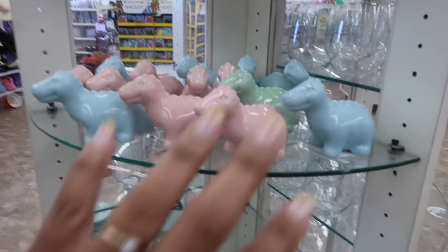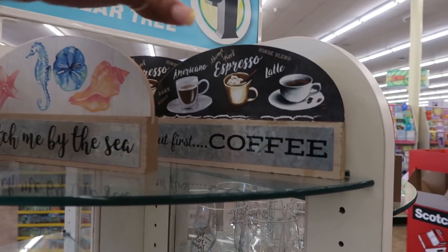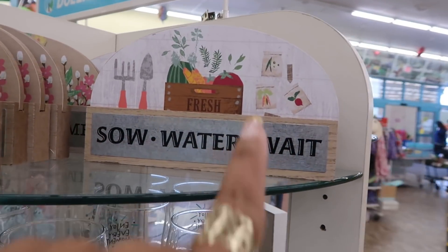Over here on the round table, you got more of the dinosaurs that we looked at in blue, pink, and green. Catch Me by the Sea. The first coffee. Home Sweet Home right here. So water and wait.